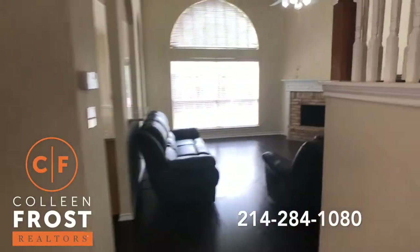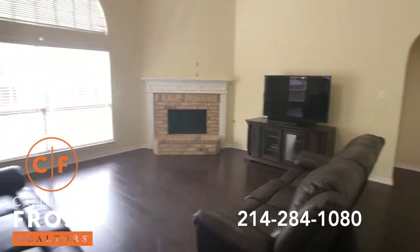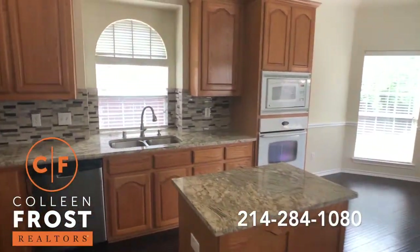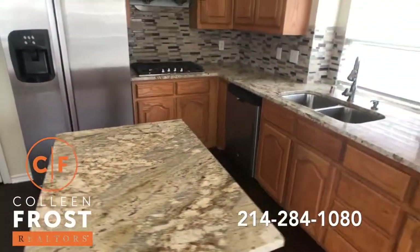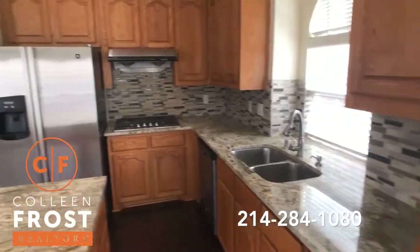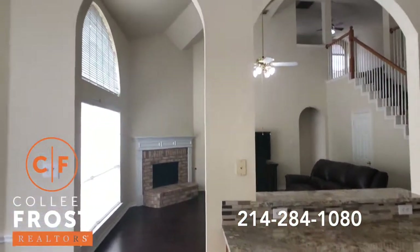Let's come into the two-story great room with a corner fireplace. Beautiful kitchen with granite countertops, a great center island — I love this exotic granite — gas cooktop, beautiful backsplash, modern and chic, open to the family room. Look at these beautiful arches.